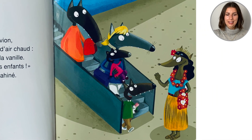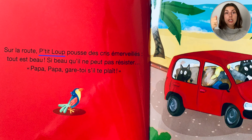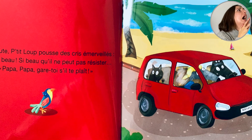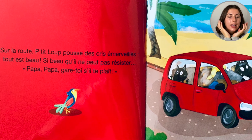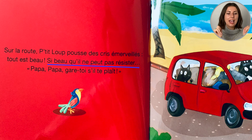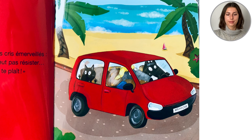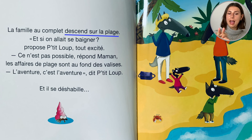Regarde! Sur la route, Petit loup pousse des cris émerveillés. Tout est beau! Si beau qu'il ne peut pas résister. Papa! Papa! Garde-toi, s'il te plaît! La famille au complet descend sur la plage.